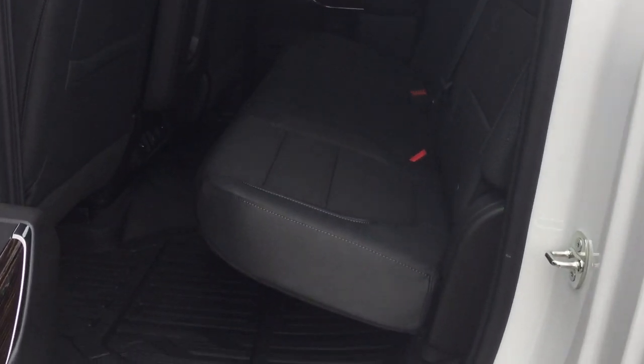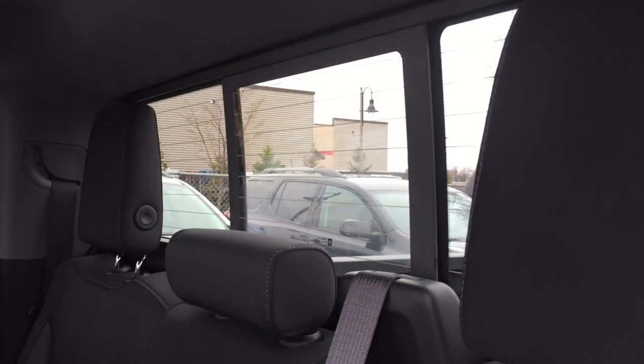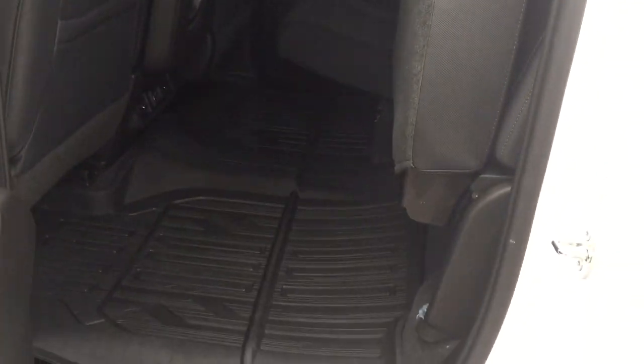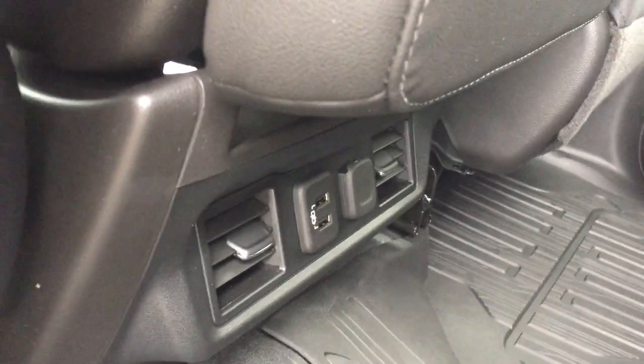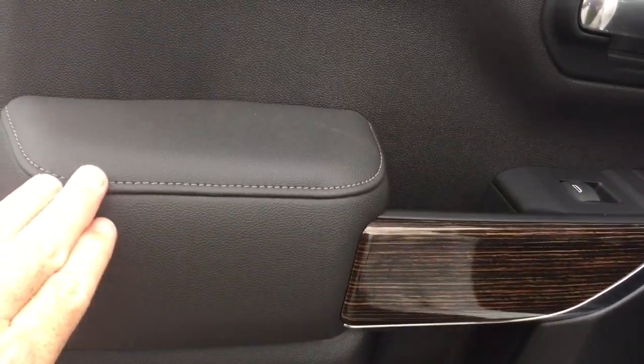All cloth upholstery continues in the back, along with deep tinted windows and the powered sliding rear window. The split bench seats fold up easily for more storage space, and premium floor mats continue in the rear. You also have two USB ports, rear venting, 12-volt power, and overhead lighting. Wood grain trim notes and soft touch materials are present here as well, along with power windows throughout.